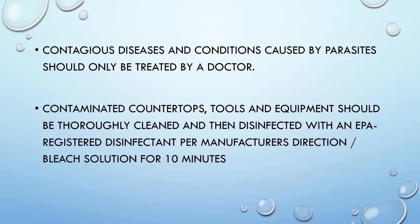Contagious diseases and conditions caused by parasites should only be treated by a doctor. Contaminated countertops, tools, and equipment should be thoroughly cleaned and then disinfected with an EPA-registered disinfectant per manufacturer's directions. Trivia question: What bleach solution do you immerse your implements in for 10 minutes? The answer is low level — you immerse your implements for 10 minutes with a low-level bleach solution.